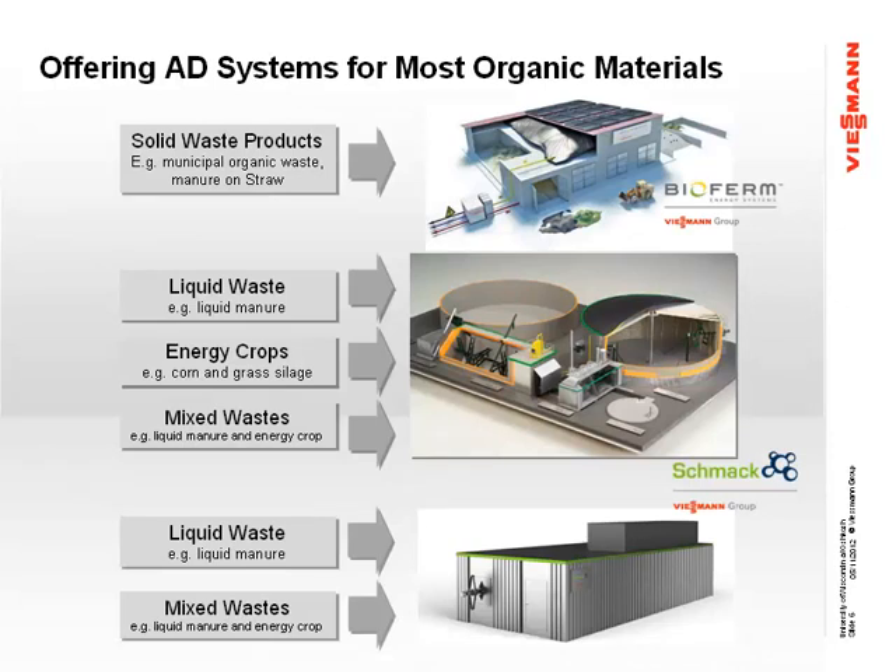We do offer several different types of technology. The top one is dry fermentation — it's a batch system. They look similar to garages. You load them up with material, shut the doors, let them ferment for 28 days, and then unload the material. We had our first dry system installed in Oshkosh, Wisconsin in 2011 at the University of Wisconsin. The middle one is the CSTR, what most people are familiar with — the large tank digesters. And then the bottom one is what I'm going to be talking about: our small-scale digester.